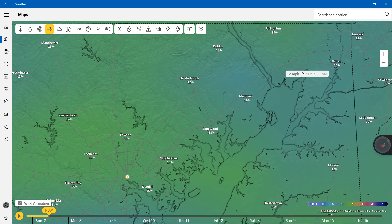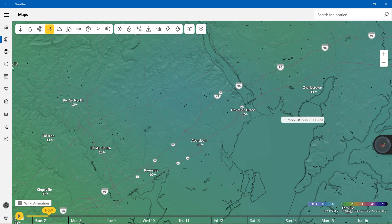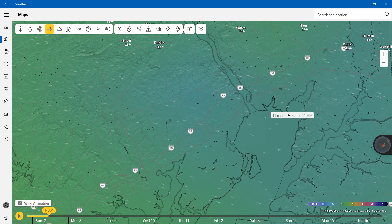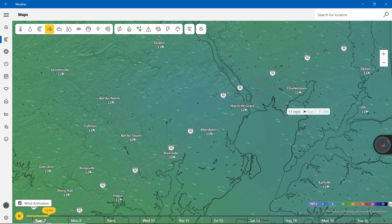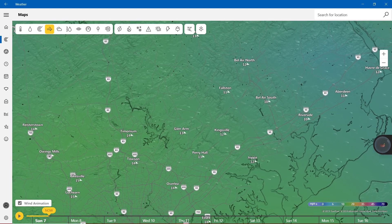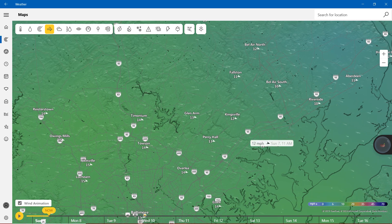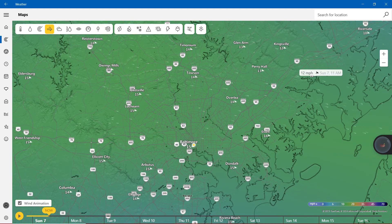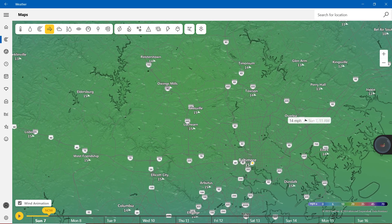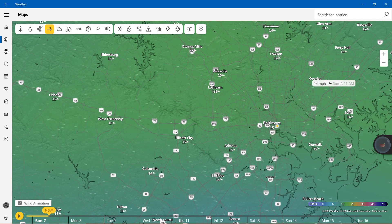Zooming all the way down: Havre de Grace, 12 miles per hour. Charlestown, 11 miles per hour. Faustin, 11 miles per hour. Kingsville, 12 miles per hour. Joppa, 12. Rubicide, 10. Perry Hall, 13. Essence, 14. Dumb Dog, 15. Owens Mills, 15. Reisterstown, 14. Ellicott City, 15. Arbutus, 15. And finally, Elk Ridge, 14.